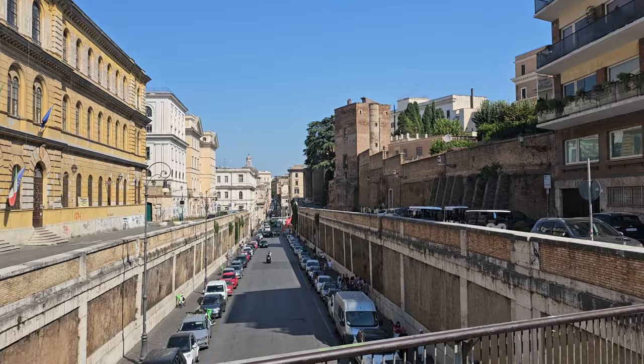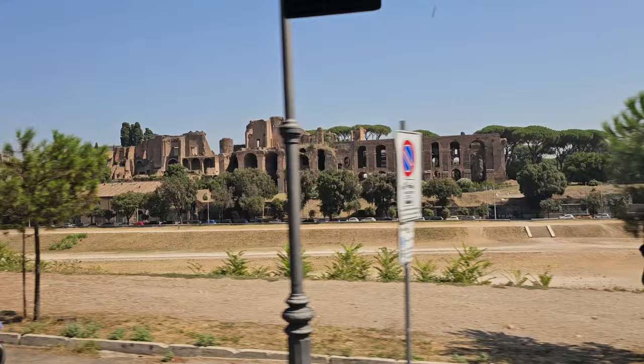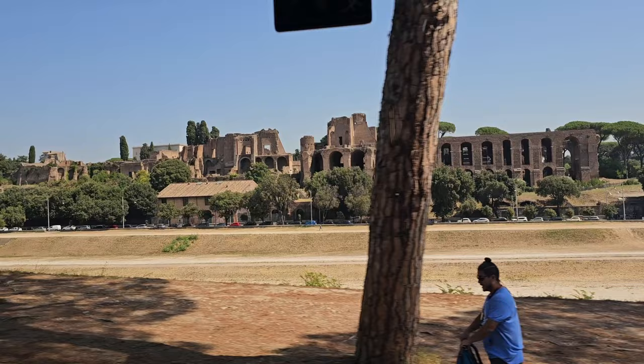This valley is a public park where you can see in the background the ruins of the emperor's palace. All around here is where the Circus Maximus was located.